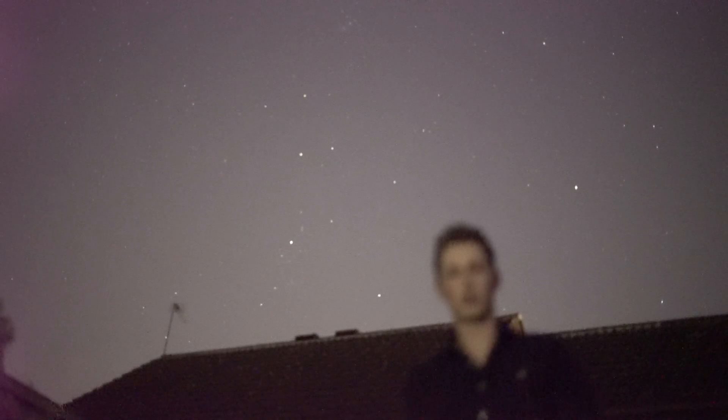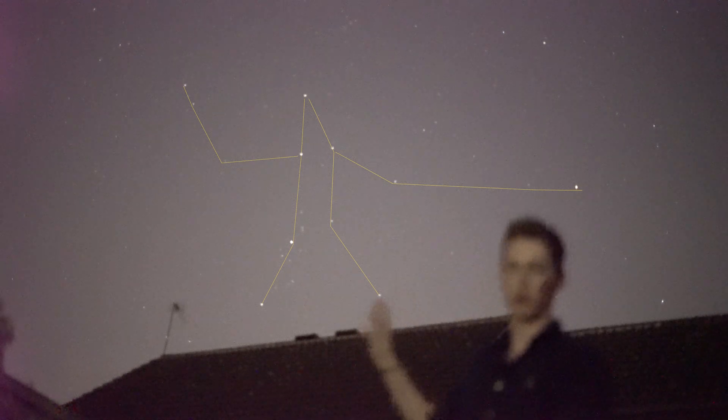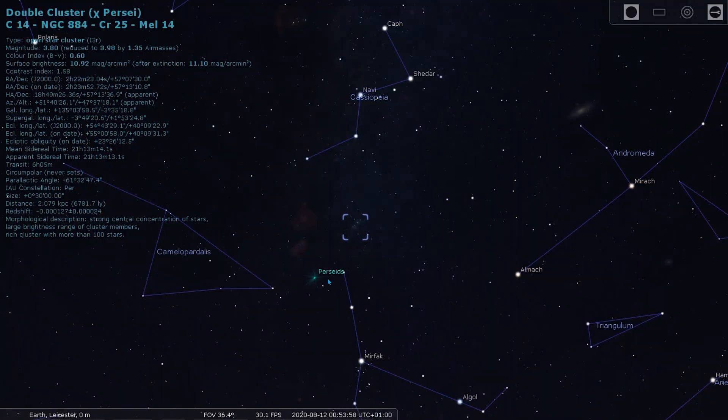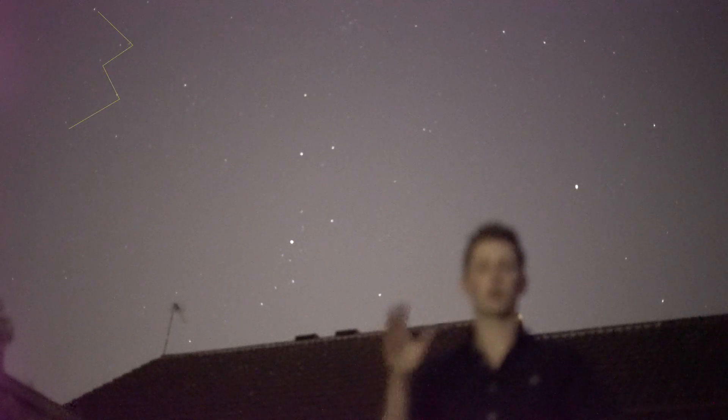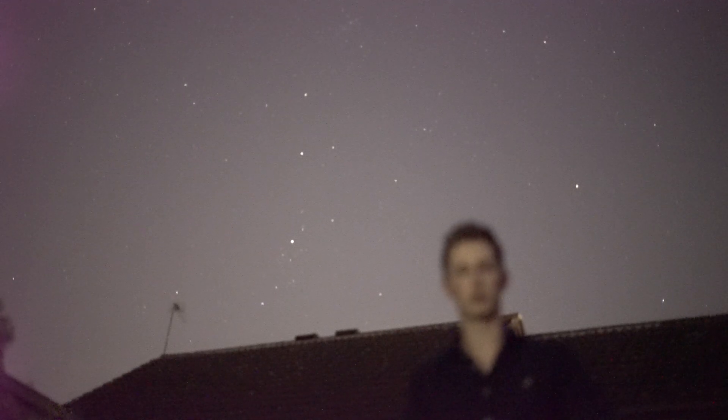The Perseid meteor shower originates from the constellation of Perseus. You can find it in the night sky by looking up for the double cluster. And if you still can't find that, then look for the W constellation that is Cassiopeia. Just a bit further to the left — that is where you need to look to truly appreciate one of the best meteor showers of the year.